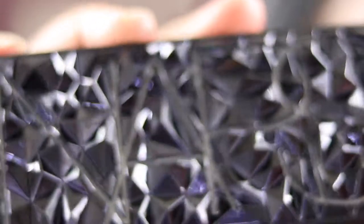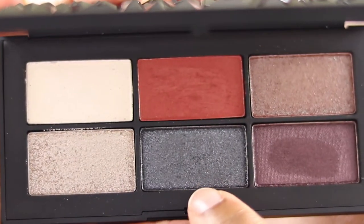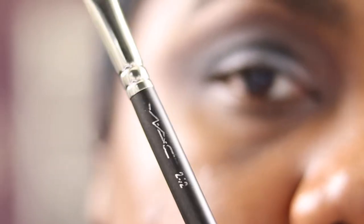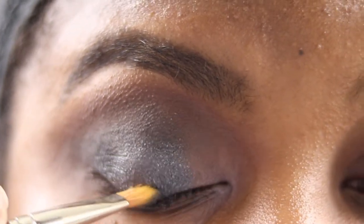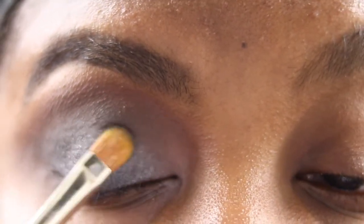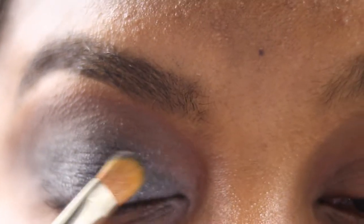Going to the NARS Provocateur Palette using the shade Smash It Up — that sort of gunmetal blue-gray. Using the Zoeva brush we're just going to place it on my lid, patting it down. Then I'm switching to my MAC 242 with the same shade — it picks up a bit better for me. Bringing it really close down to the lower lash line, placing it from the inside to the outside of the lid, stopping where that black is at the wing shape.